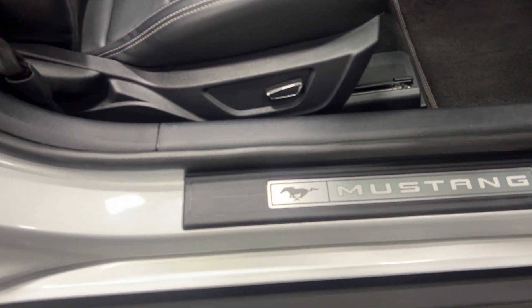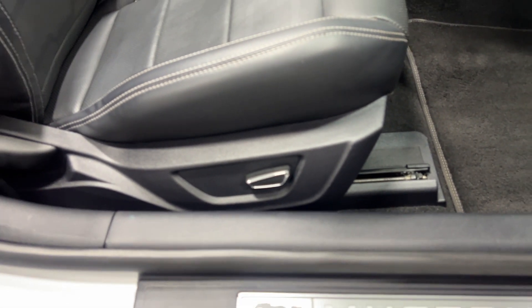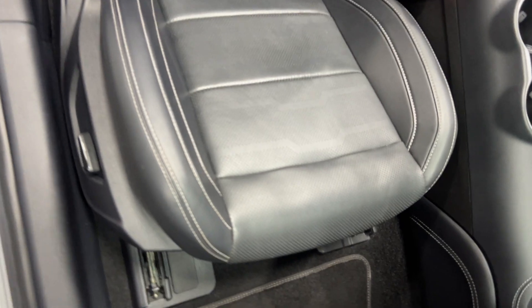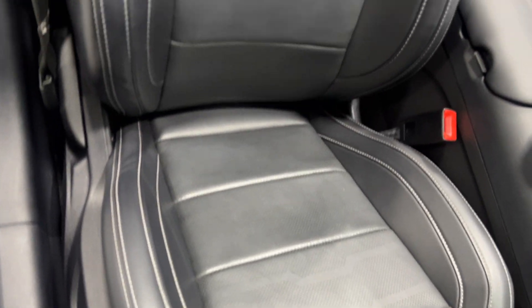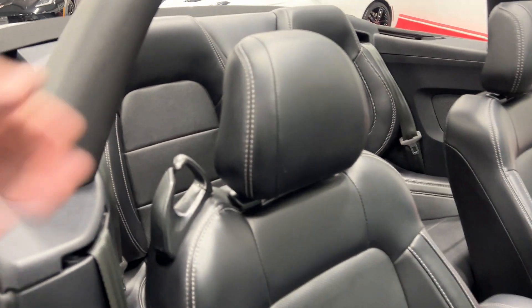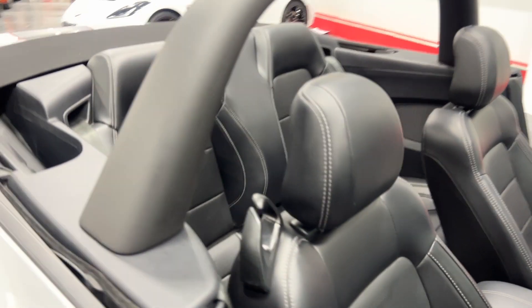Here are your power seats — you've got power fore and aft, up and down, and manual recline. Scanning up the seat: nice baseball stitching on perforated leather. The back seat looks like no one has ever sat back there — looks great.